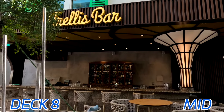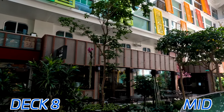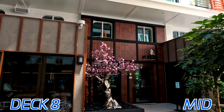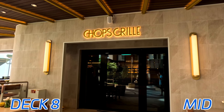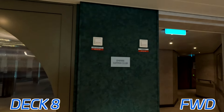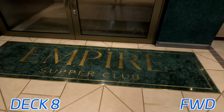Here we have Park Cafe with your lunch sandwiches and outdoor seating. Outside of the Park Cafe, there's a staircase that leads right up into Central Park, which you don't get on previous generation ships. Here we have the Trellis Bar. And then we have Izumi at the Park — a little to-go window for Izumi, built right into the side of the regular Izumi Hibachi Grill. Then of course we have the main steakhouse, Chop's Grill, which was fantastic on this cruise. Deck 8 all the way forward, we have the Empire Supper Club, one of the very high-end specialty restaurants on board Icon, found all the way forward on deck 8.